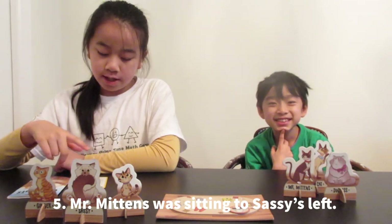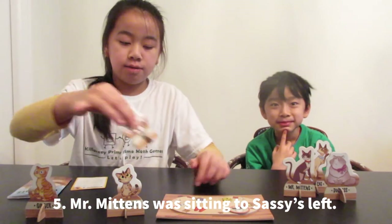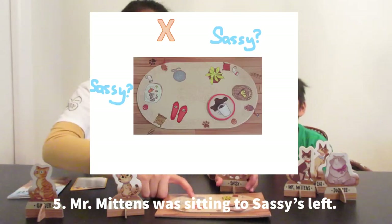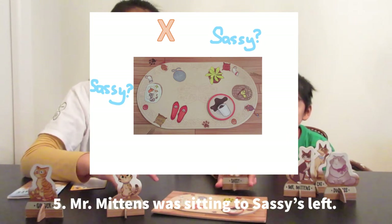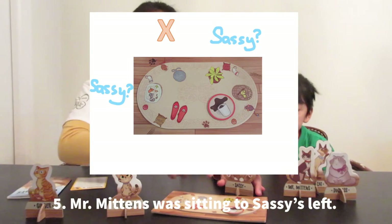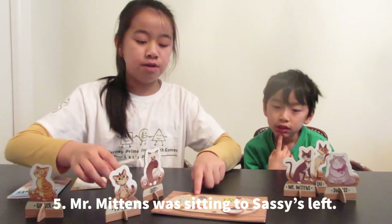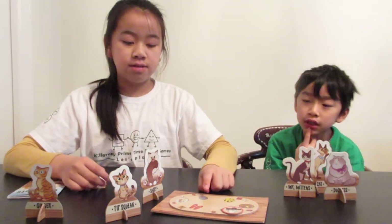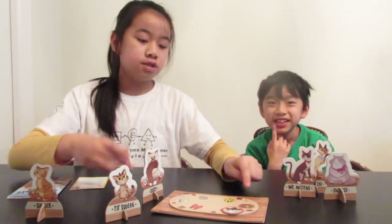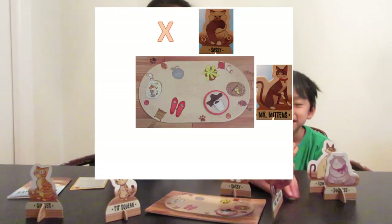Mr. Mittens was sitting to the left of Sassy. So we know that Sassy could be sitting here or here, and we know no one is sitting here. I think Sassy may go in front of the potted plant. Because if she sits here and no one is sitting here, then Mr. Mittens will go here. And no one is supposed to be over here, so Sassy has to sit here and Mr. Mittens sits here.